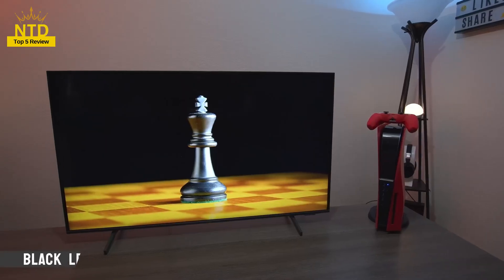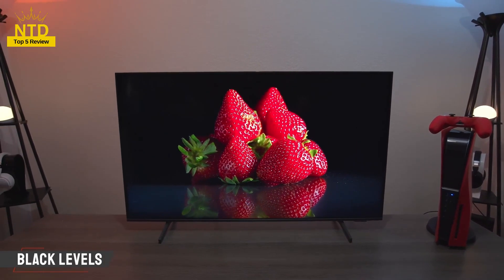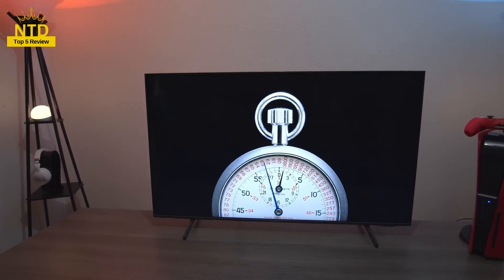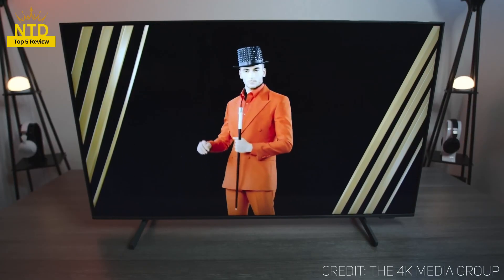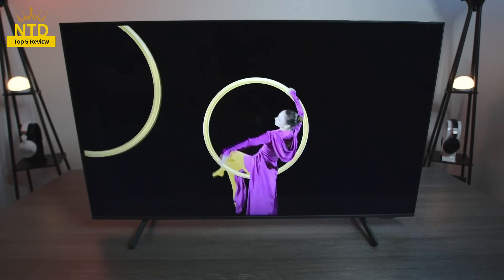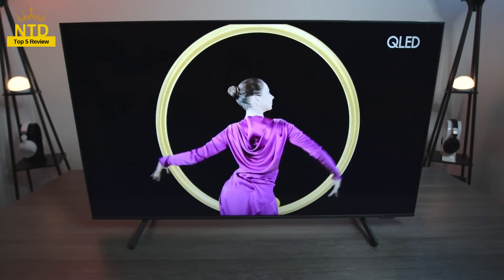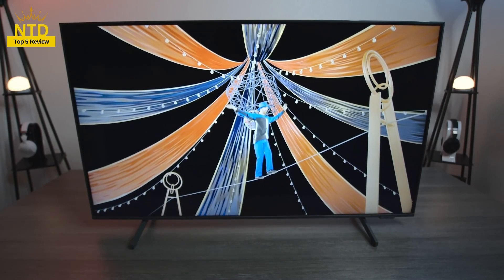Before we begin, we would like to remind you of some important criteria when choosing to buy a TV. Size: depending on your space and viewing distance, you should choose the appropriate TV size. As a general rule, you should choose a TV size that is a third of the viewing distance. For example, if you watch TV at a distance of 3 meters, you should choose a TV that is about 50 inches in size.